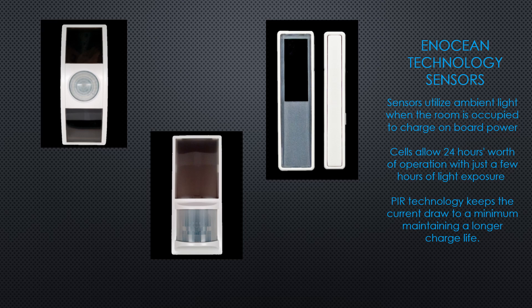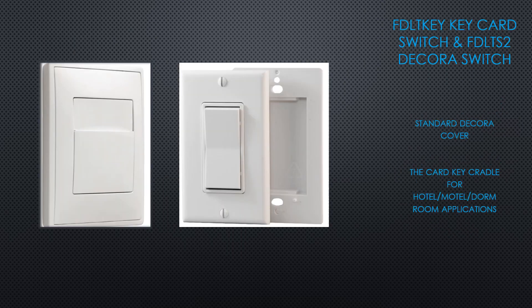Batteries can be installed in the PIR sensors for spaces that are rarely accessed and do not have enough ambient light to maintain the charge. Switching devices are available in the standard Decorah style, with standard Decorah cover plates or their card key cradle used in the hotel motel market.